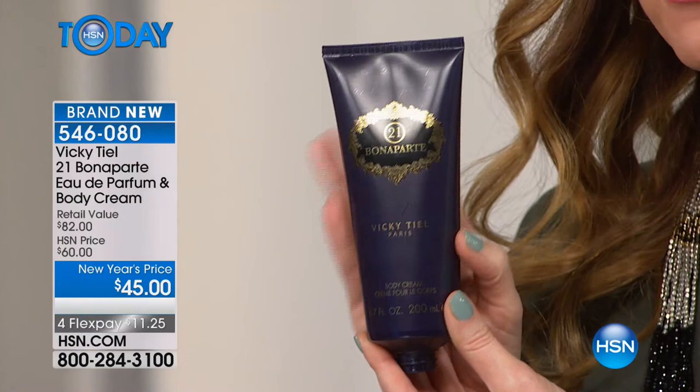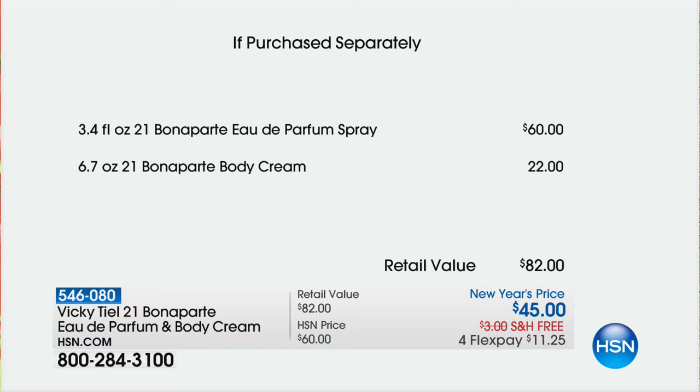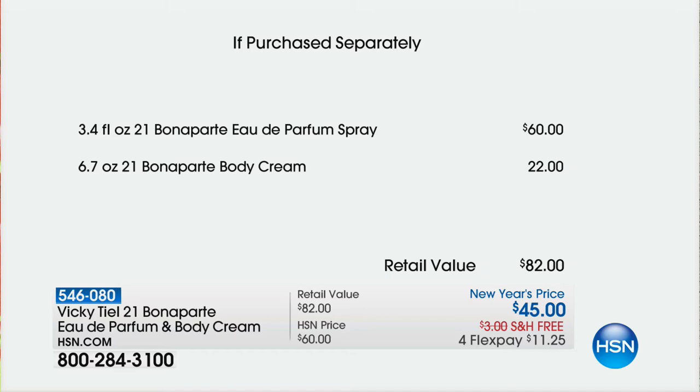That's why we love the scent. It's a $60 eau de parfum day in and day out in a gorgeous bottle. It looks beautiful on your vanity. It's that empowering, sexy, sensual scent — a $60 value. Today you're getting the big gorgeous body lotion at a $22 value as well, $45 for both in a beautiful box — perfect for Valentine's Day or just for yourself. If you want to set this Valentine's Day apart, wear this. It's only $11.25 to get it home on Flex.